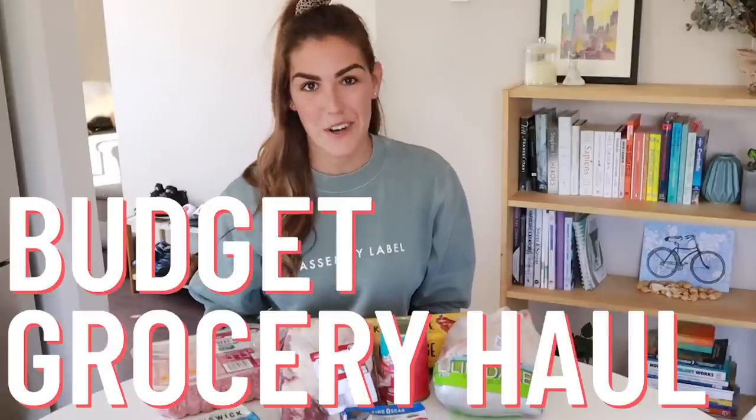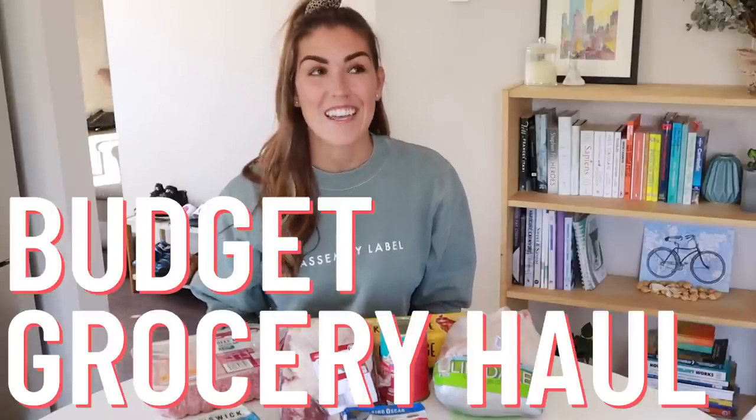Today I bring you my budget carnivore diet grocery haul. You might think that the carnivore diet has to be expensive, especially when you see people posting photo after photo of steak, but let me tell you it does not have to be. In this video I'm going to show you my budget carnivore diet grocery haul and give you some tips to save money.